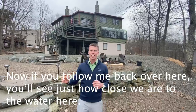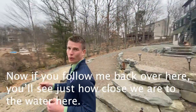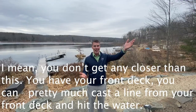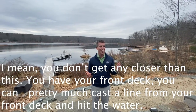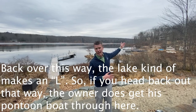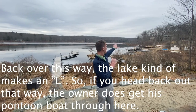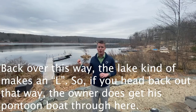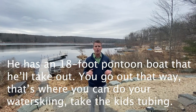If you follow me back over here, you can see just how close we are to the water. You don't get any closer than this. You have your front deck — you can pretty much cast a line from your front deck and hit the water. Back over this way the lake makes an L-shape, and the owner does get his 18-foot pontoon boat through here.